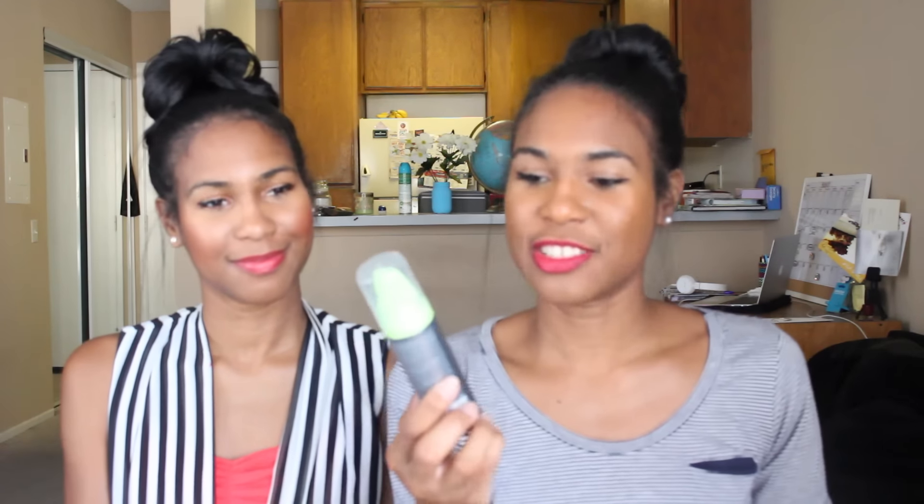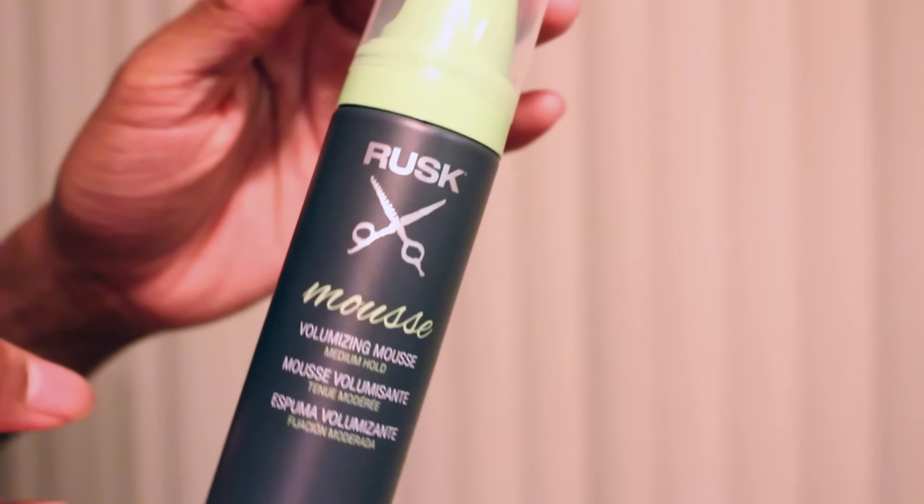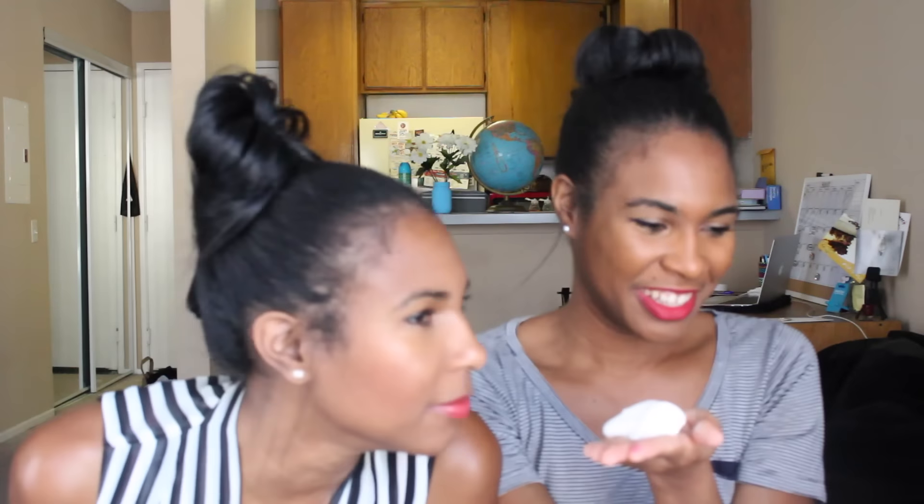Next is another hair product — it's the Rusk Mousse, a volumizing mousse. It's a rich, creamy styler that gives hair long-lasting hold, strengthens, and delivers oodles of volume. Let me see how this comes out. Whichever hairstyle I choose that needs some hold, I'm definitely going to try this for volume — maybe like a twist out or braid out for big hair.